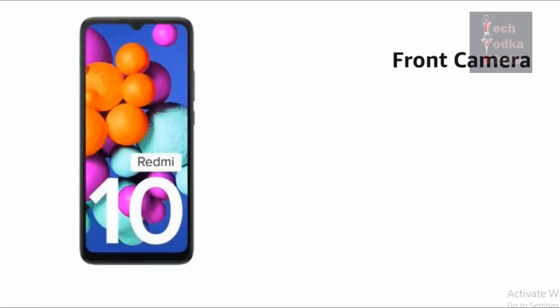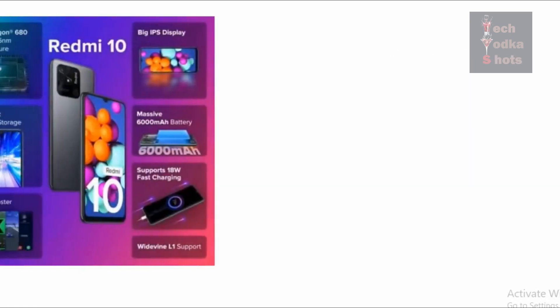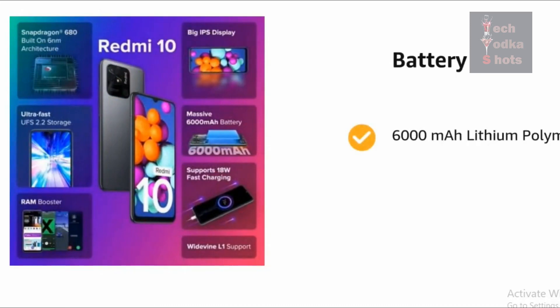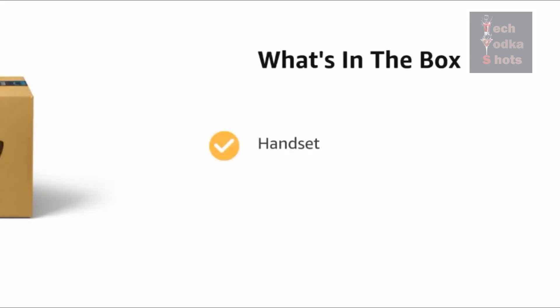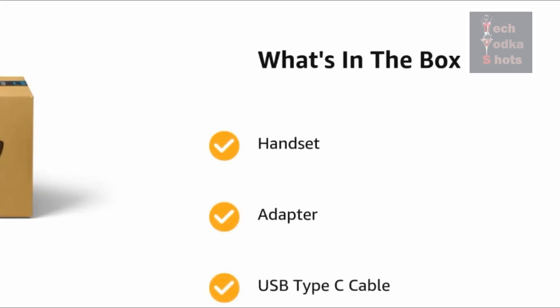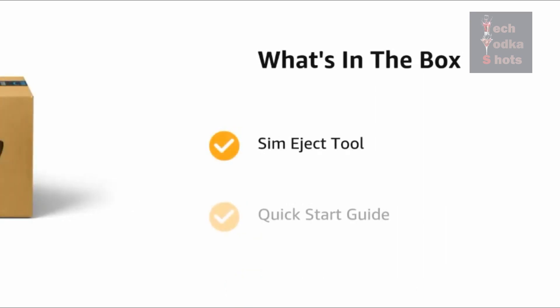For the camera, it has a 50 MP plus 2 MP rear camera and a 5 MP front camera. It also has a 6,000 mAh lithium polymer battery, which makes its battery backup life very strong. You will also get a Qualcomm Snapdragon 680 processor. In the box, you get the handset, adapter, USB Type-C cable, SIM ejection tool, quick start guide, and warranty card. All features are detailed in our description.